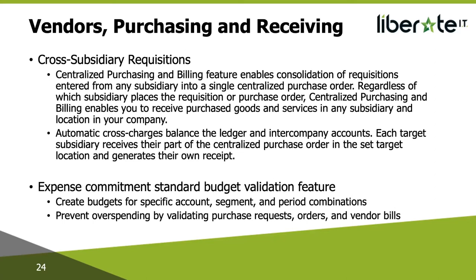In the vendors, purchasing, and receiving area, there is a new enhancement in cross-subsidiary requisitions — the Centralised Purchasing and Billing feature. This feature already exists for centralised purchasing across locations, but has now been extended to all subsidiaries. It will enable consolidation of requisitions from any subsidiary into a single centralised tier. Regardless of which subsidiary places the requisition or purchase order, centralised purchasing and billing enables you to receive purchased goods and services in any subsidiary and location. When you receive and pay for a PO in a different subsidiary, automatic cross journal entries are posted to balance the ledger and intercompany accounts.